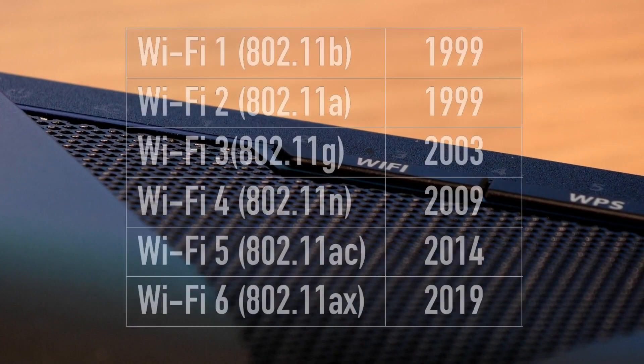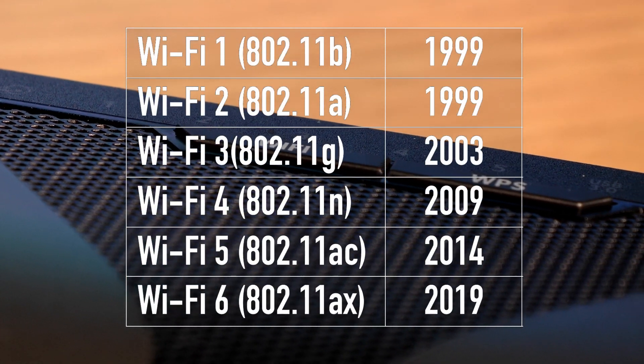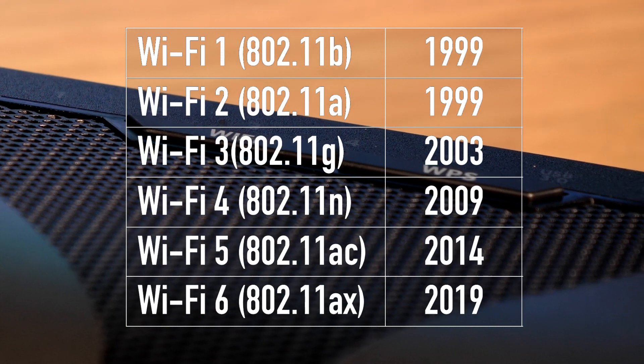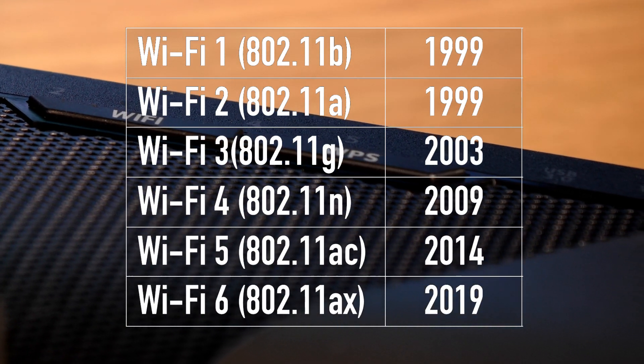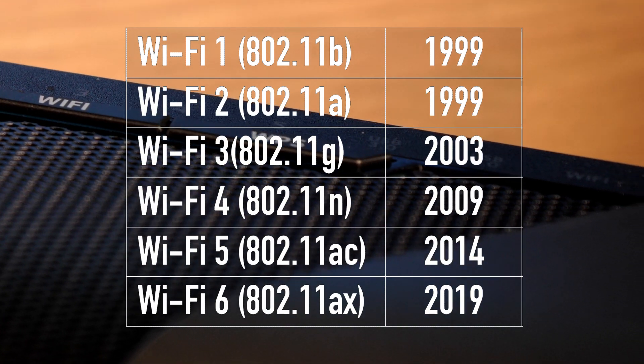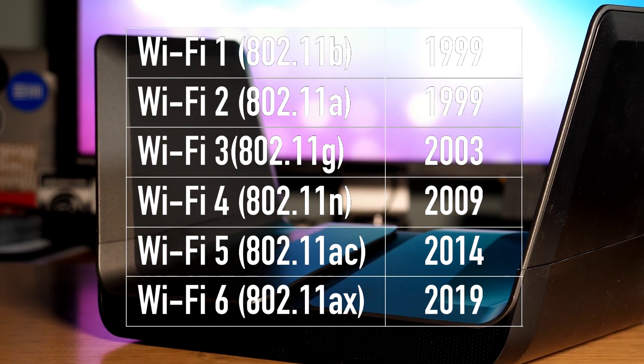So in 1999, 802.11b was adopted alongside 802.11a. Then in 2003 we saw 802.11g, followed by n in 2009, ac in 2014, and eventually the sixth generation named AX in 2019.